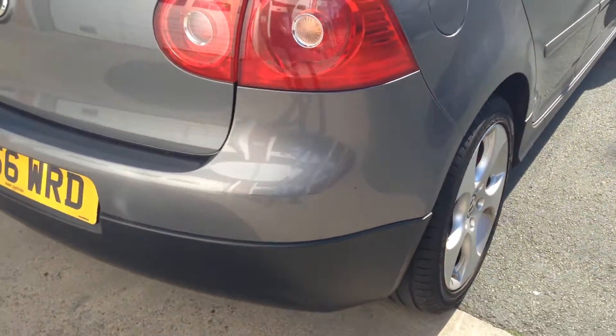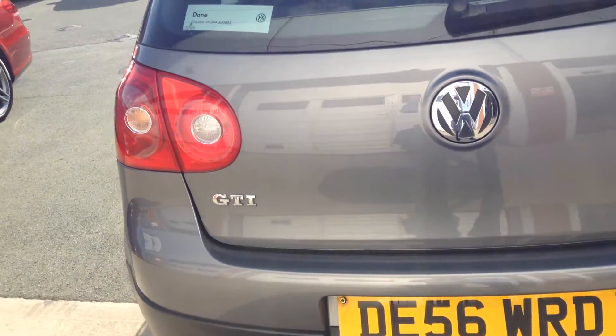Coming to the back of the car, on the rear bumper it is only a local smart repair needed — we've just got a very light scuff as you can see on that rear bumper. The boot lid of the car is absolutely fine.